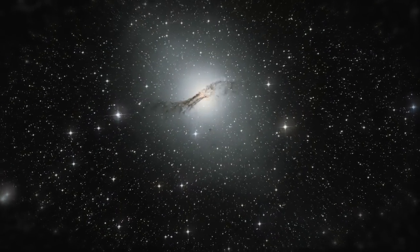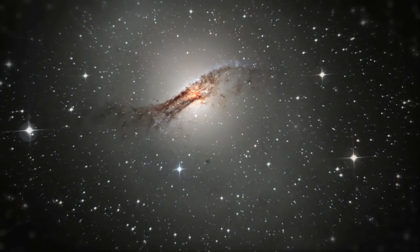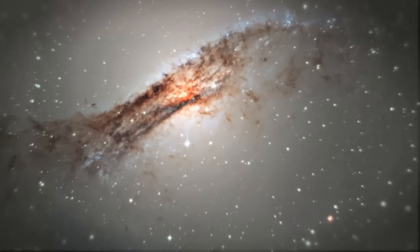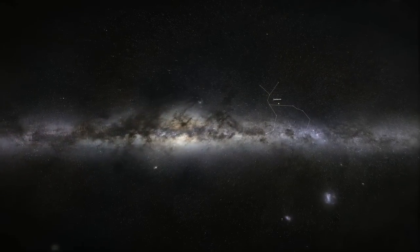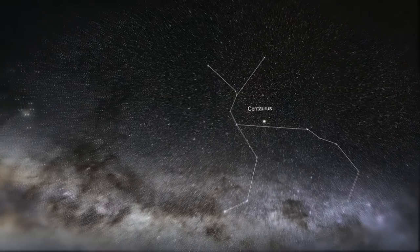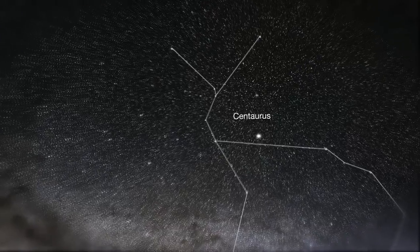We've found a correlation at about the 40% level with active galactic nuclei, which are very powerful galaxies with massive black holes at the centre. At the moment it looks as if Centaurus A, which is a powerful radio galaxy only 4 megaparsecs away from us, may be the source of a lot of our high energy particles.